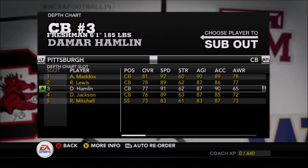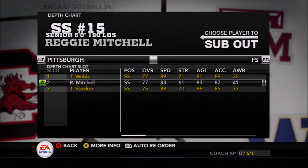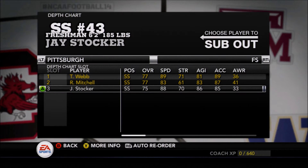This is where Pitt may struggle though — no really shutdown corners. Avante Max, Ryan Loose, Demar Hamlin, and Dane Jackson — a couple of freshmen coming in looking to make a big impact, but we'll see how the Panthers' pass defense can go.